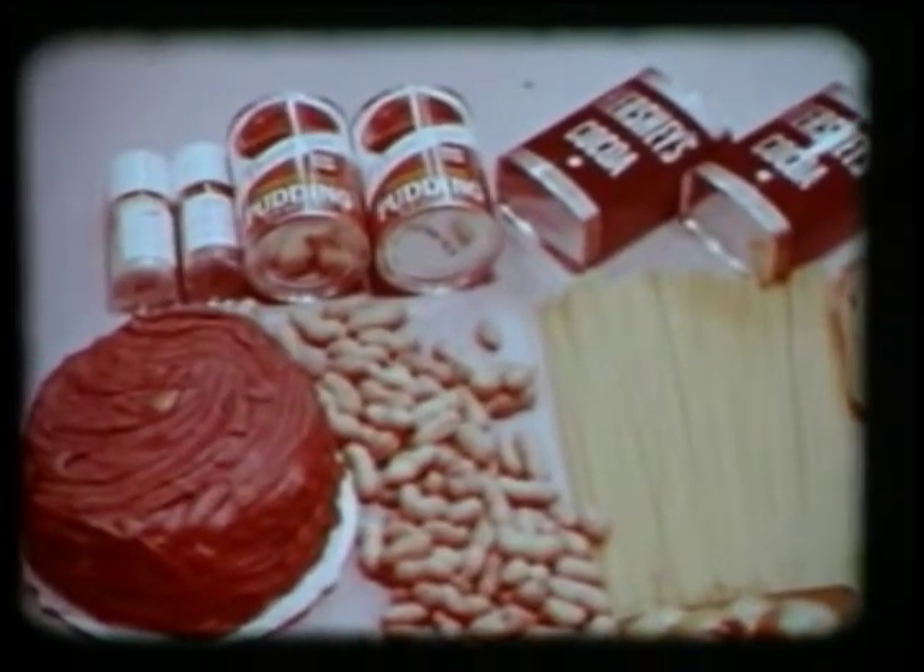Astronauts are given a menu and, within certain limitations, they choose their own food. To develop the food, water, and waste disposal systems, Whirlpool devoted months of Apollo-oriented research and development in its completely modern facilities.